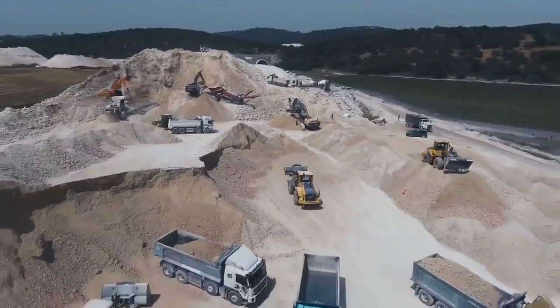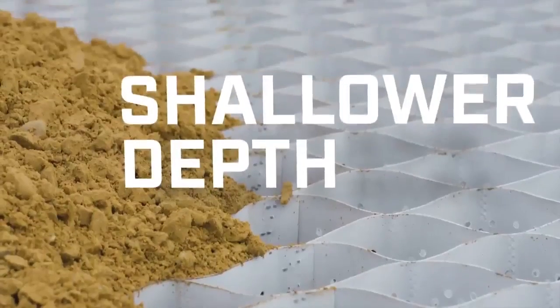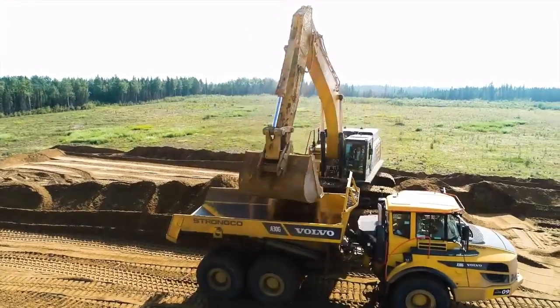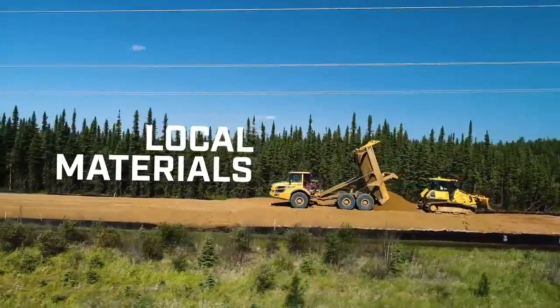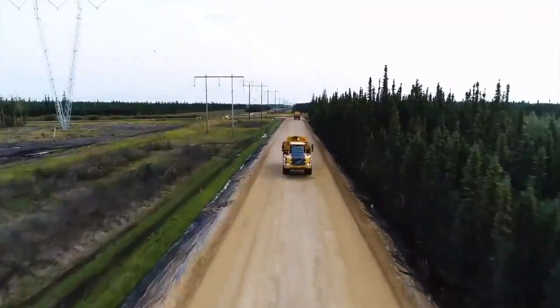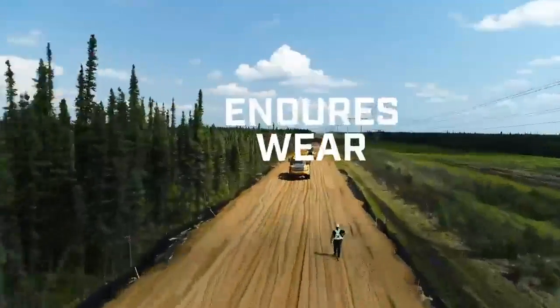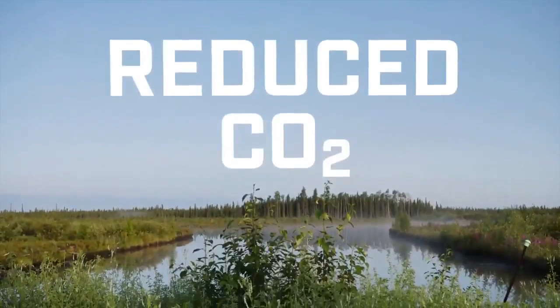Compared to a conventional road, Tough Cell requires less material and a shallower depth of material to fill its geocells. Local materials can be used, so there's no need to incur the cost of bringing in gravel or sand from somewhere else. Tough Cell builds take less time, can endure more wear, and need less maintenance, resulting in a dramatic reduction of CO2 emissions.